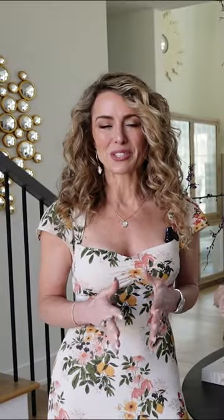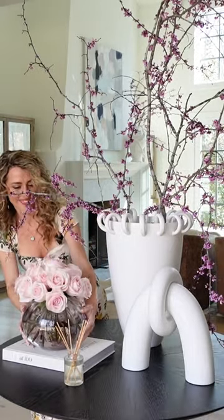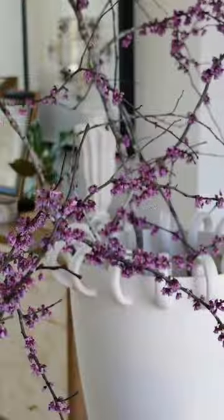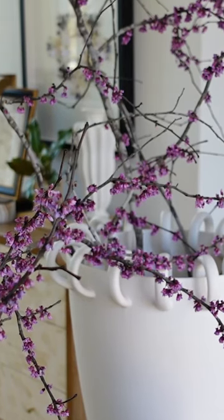I encourage you to choose a color that signifies spring for you and use that color integrated throughout your spring decor to bring that fresh spring feeling into your home.